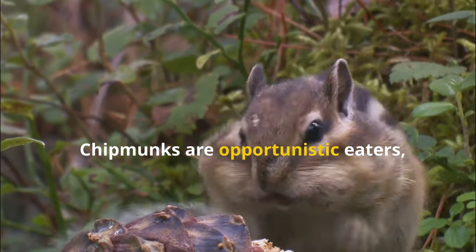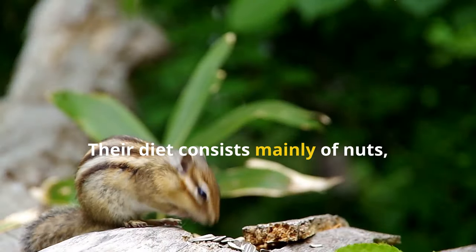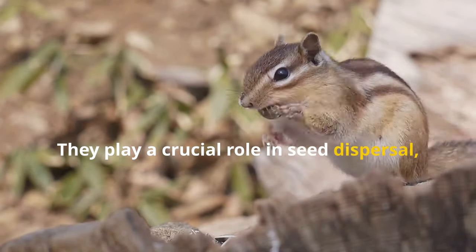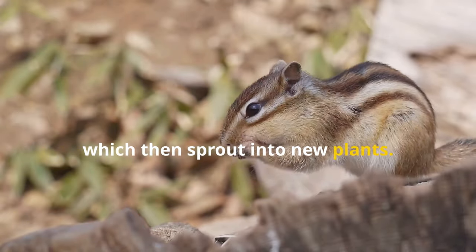Chipmunks are opportunistic eaters, which means they'll eat a variety of foods depending on what's available. Their diet consists mainly of nuts, seeds, fruits and insects. They play a crucial role in seed dispersal, burying nuts and seeds for later consumption, often forgetting some, which then sprout into new plants.